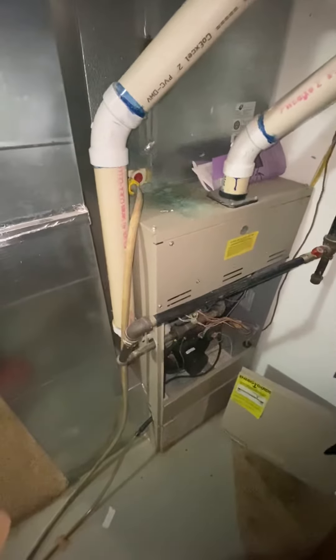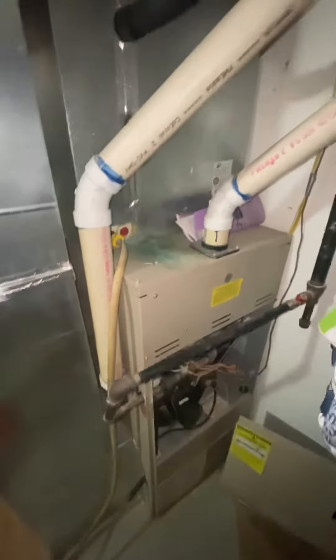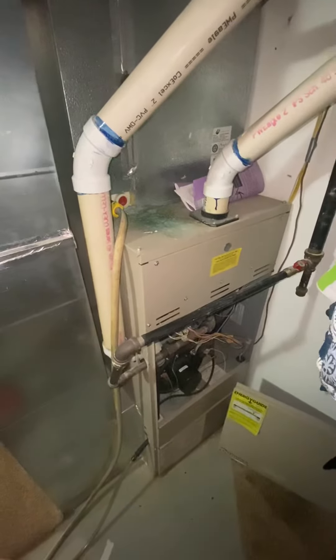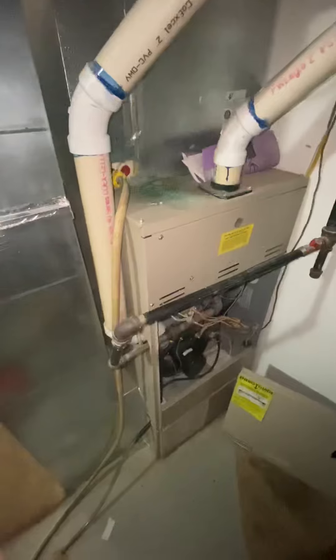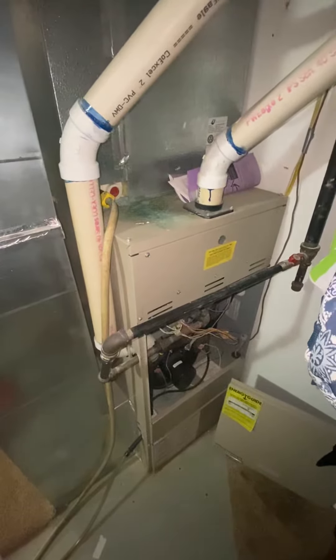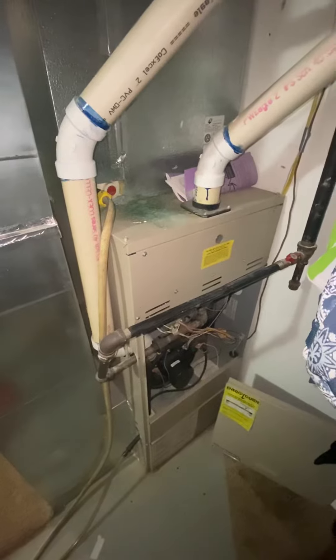We're in the home of Mike and Katie Anderson, taking a look at their furnace and AC today. Their current furnace is a 125,000 BTU furnace, manufactured in 2001. The cabinet size is 21 inches wide.